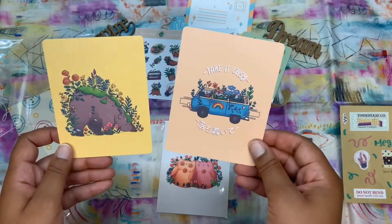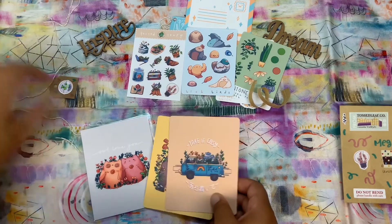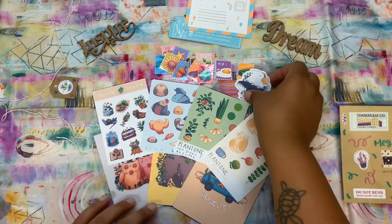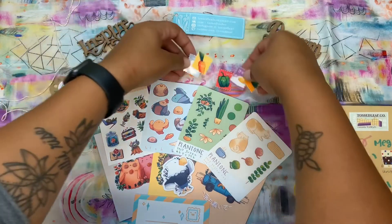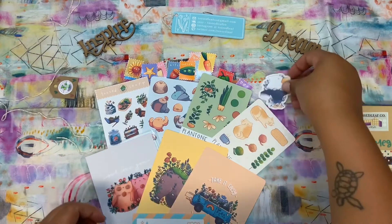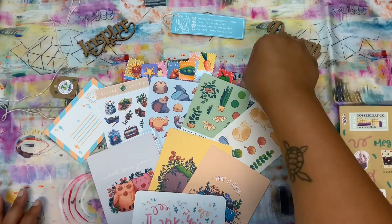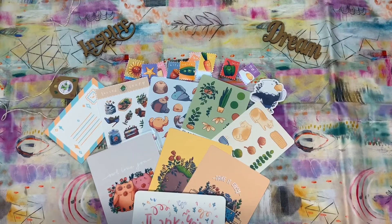I'm going to have to use these as part of my planner decorating. Super exciting — I'm really excited about using these. One of the things is I always want to take pictures of my Happy Mail, but it's hard to get everything represented well in pictures. Again, Tossed Leaf Company — find them on Etsy and make sure you support your local shops and your fellow creatives.